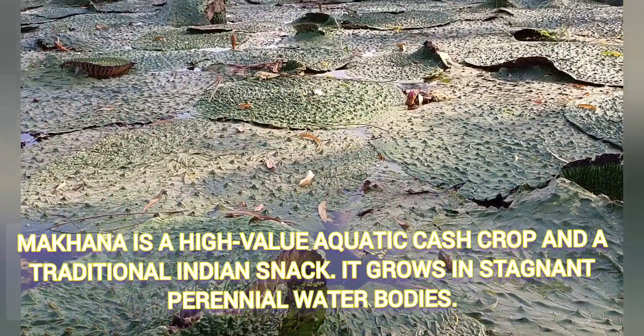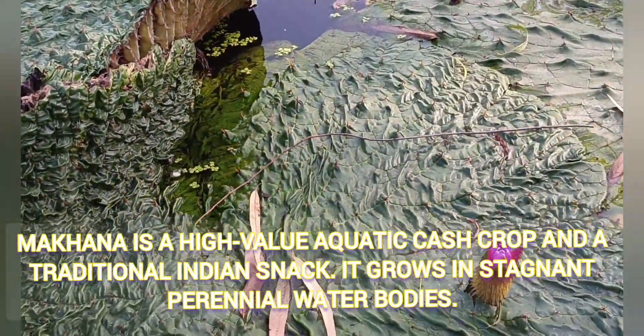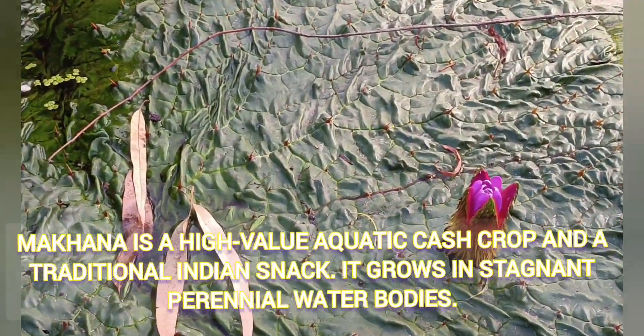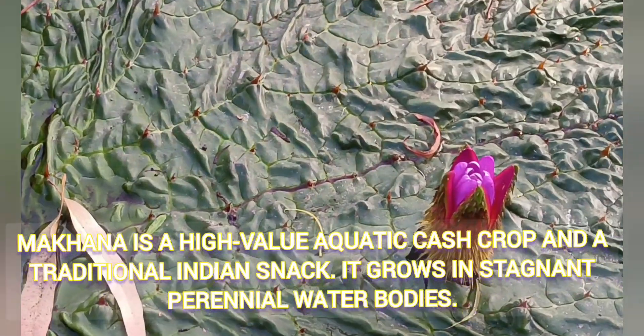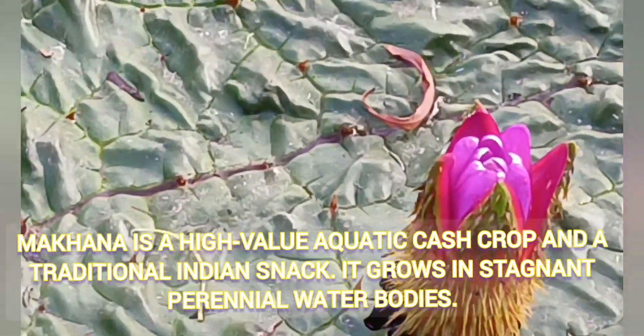At first sight we thought it was lotus. Seeing its large leaves we were excited — it was something new for us and we wanted to carry it home.